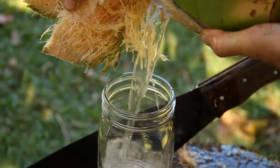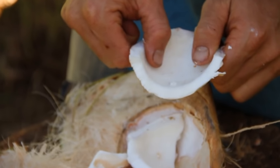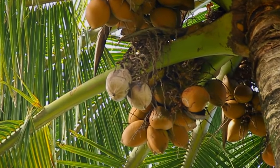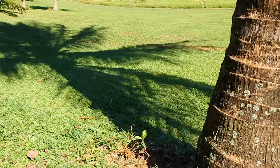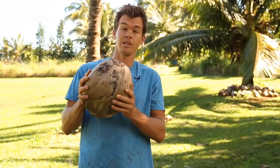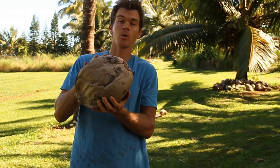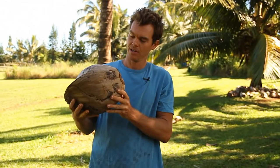Each month the water inside the coconuts sweetens and the meat thickens. At the final stages of maturity, coconuts turn brown and fall naturally from the tree. These are the fully mature seeds of the coconut tree — brown coconuts full of rich healthy fats, used to make the best oil known to man.